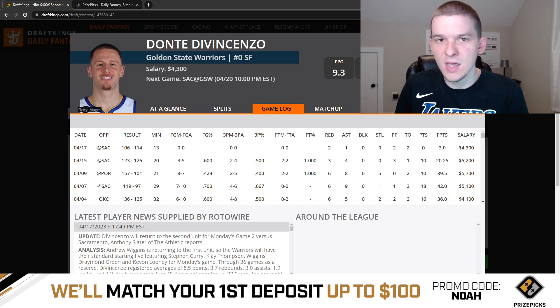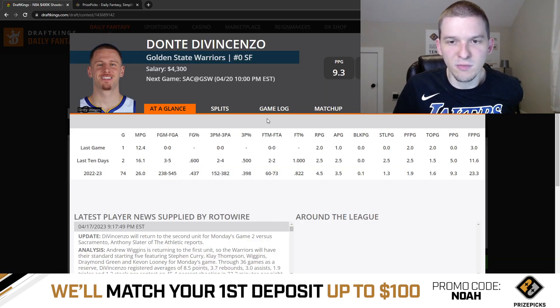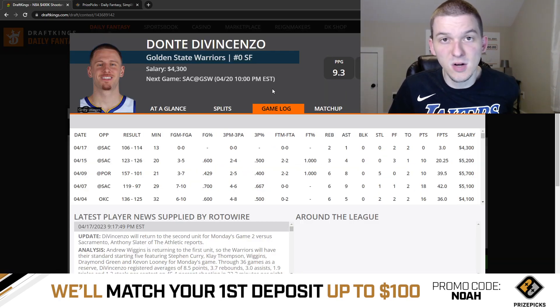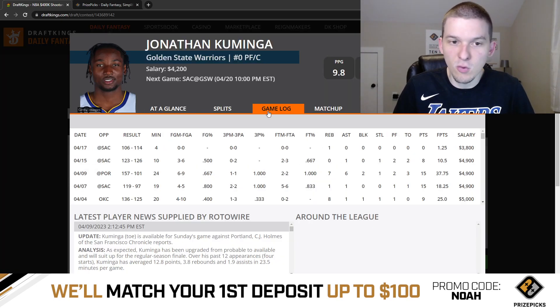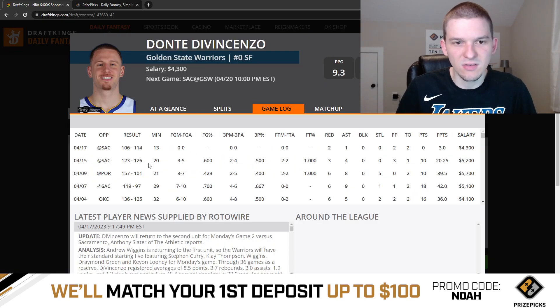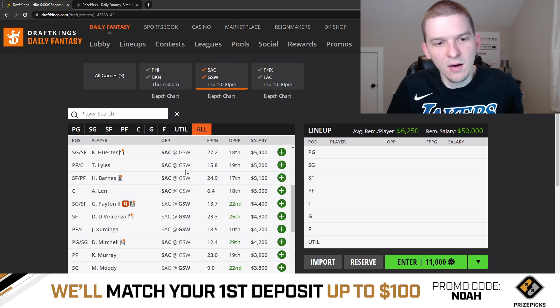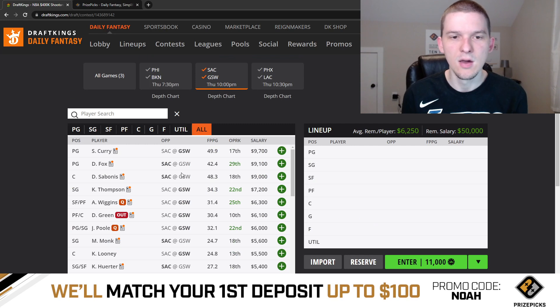Either way, DiVincenzo or Kaminga — whoever starts in Draymond's spot is probably going to project as a pretty good value play. DiVincenzo, when playing with Steph and Klay, is not the best fantasy producer, but he is really cheap, and if he winds up starting he's going to be a pretty solid value. Jonathan Kaminga at 4,200 would also be solid value if he starts. The reason I'm a bit hesitant on Kaminga is he hasn't really been a key part of the rotation — last game played just four minutes, the game before just 10 minutes. DiVincenzo has gotten 20 minutes in game one and 13 minutes last game. That's why I think DiVincenzo starts over Kaminga, but whoever starts in Draymond's role is going to be in play for value.